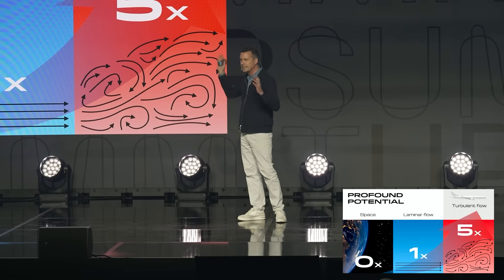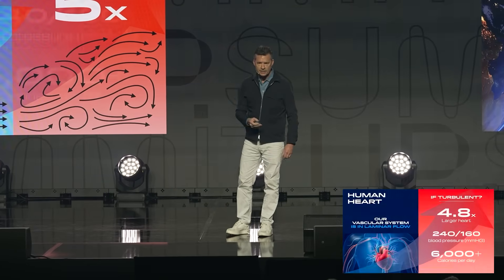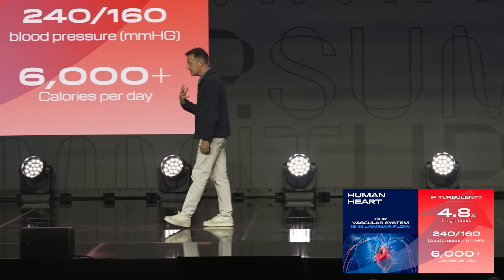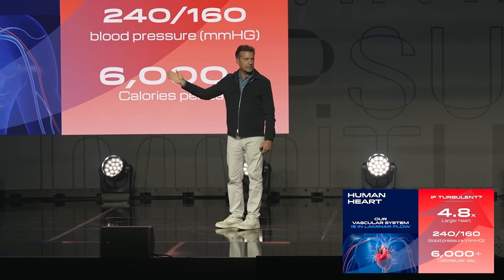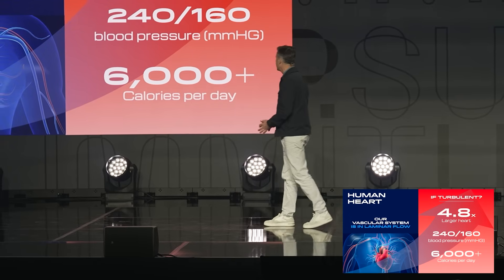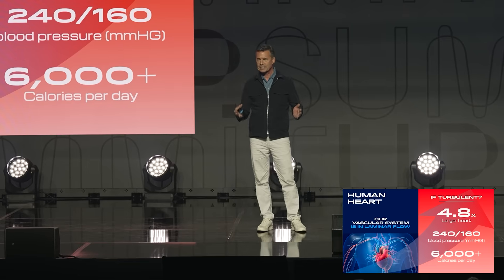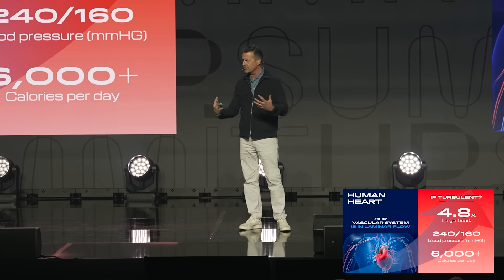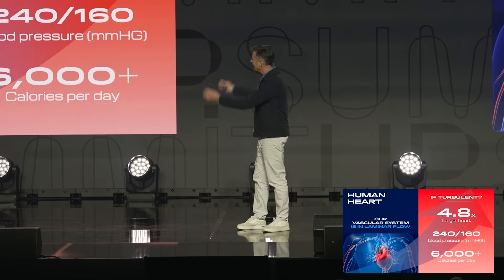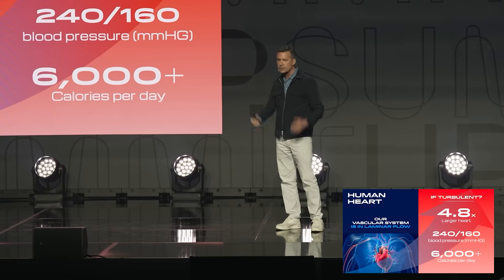The opportunity is amazing. If we can get an airplane to fly in laminar flow, we can take an enormous amount of energy out of flight. To give you an example near and dear to your heart — your heart is a pump designed to push fluid through your vascular system, and our vascular system actually operates in laminar flow. But if it didn't, your heart would have to be about 4.8 times larger, your blood pressure would rise to about 240 over 160, and you'd have to consume about 6,000 calories a day. This is a perfect example of why it is so critical to get aircraft operating in laminar flow as opposed to turbulent flow — it's a massive energy reducer.